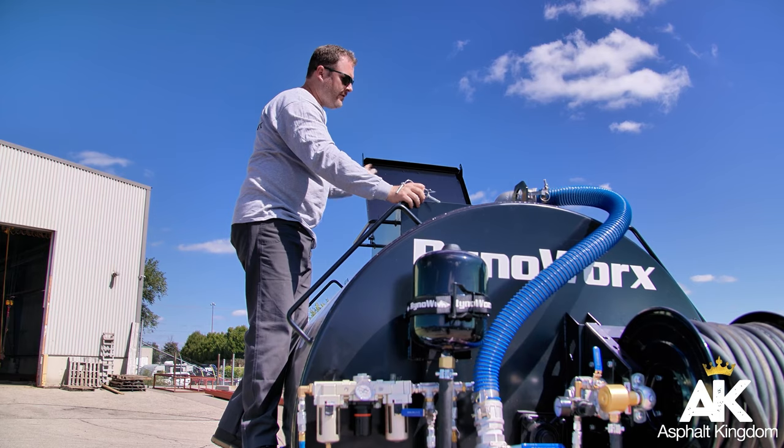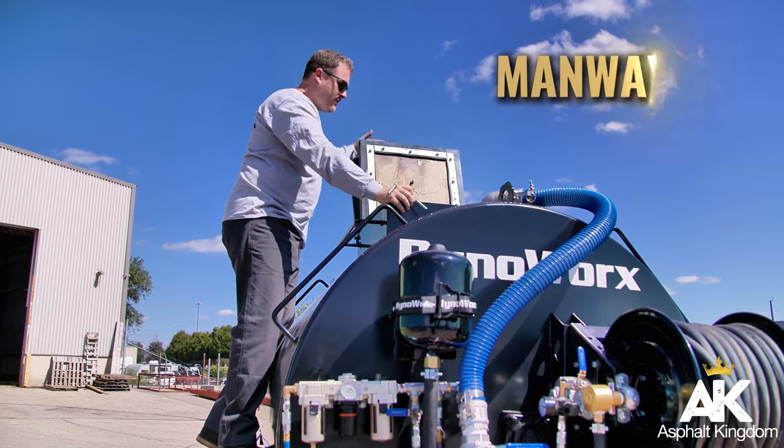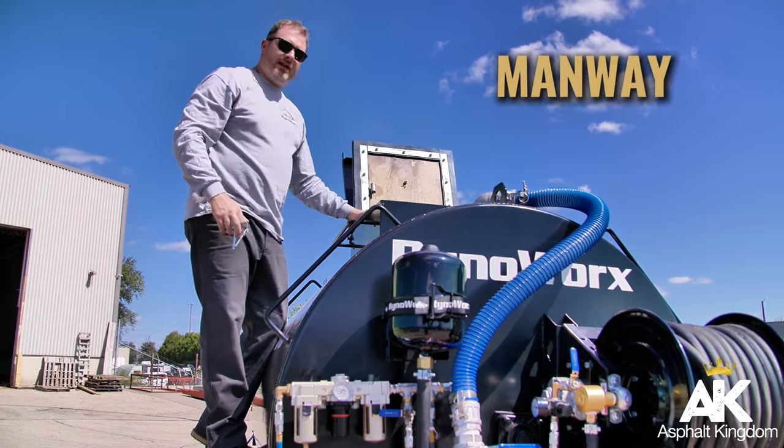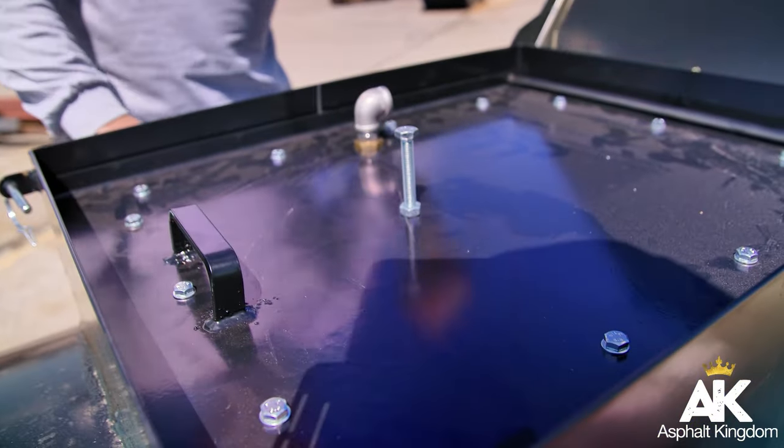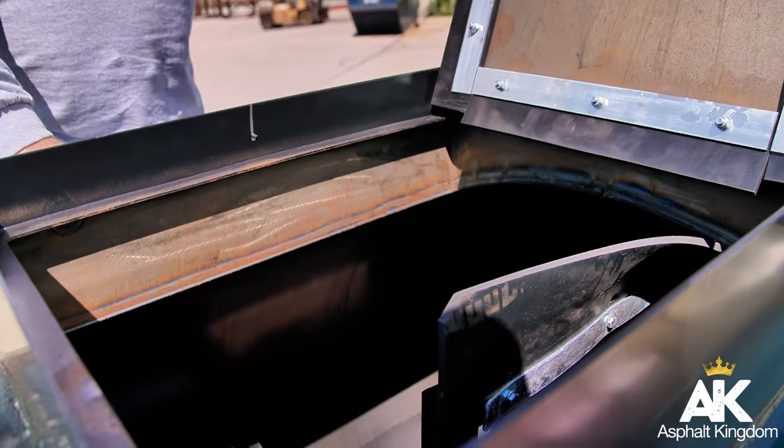Let's not forget the Manway. This makes loading, agitating, and cleaning the tank pretty much hassle-free. The rubberized gaskets keep everything sealed tight so there are no spills during transit. The Airboss is designed for maximum uptime — more time seal coating and less time cleaning. It's all about doing bigger jobs for longer and with much more efficiency.